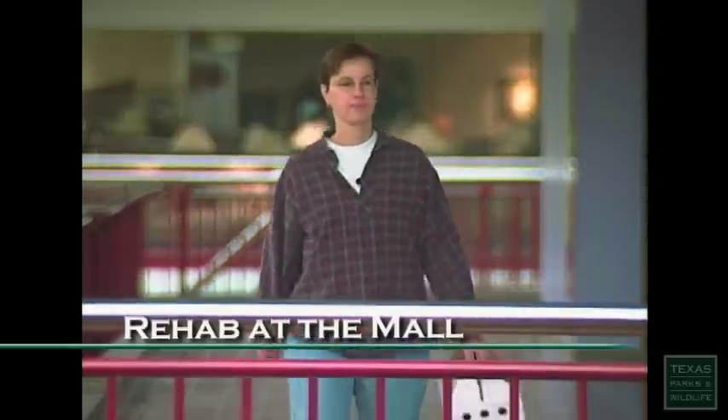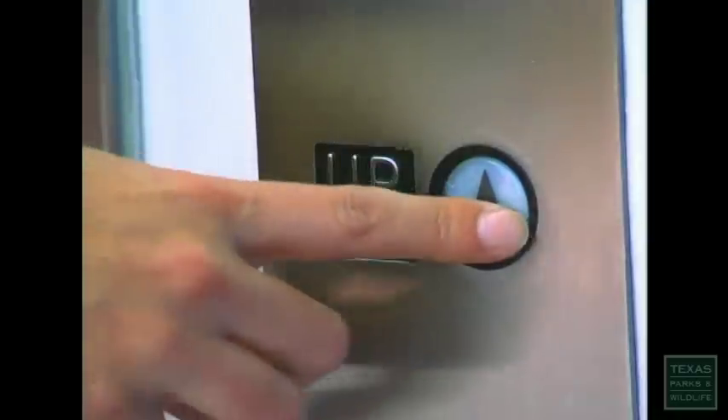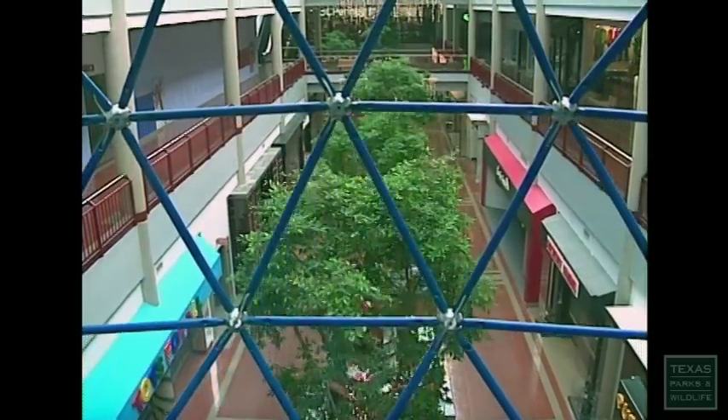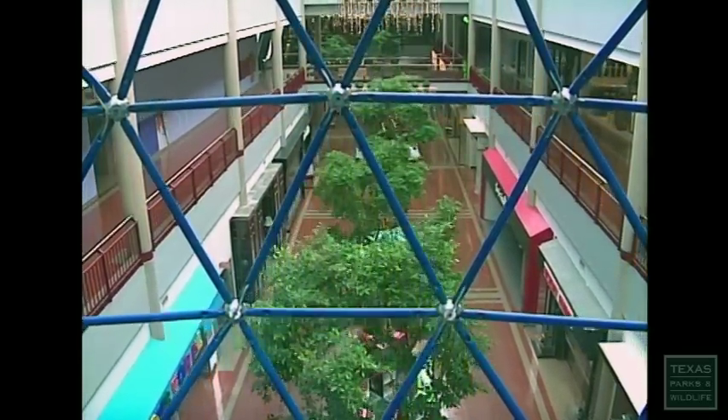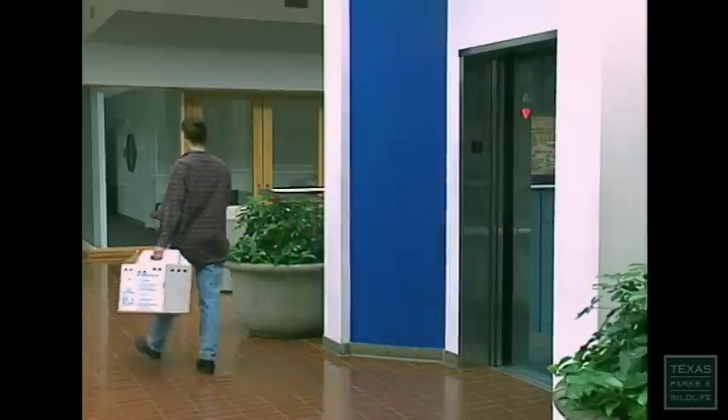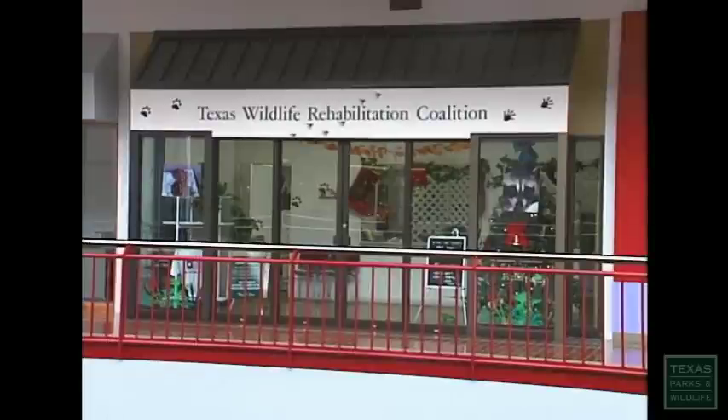Karen Lindsay is a wildlife rehabilitator. Her shelter is on the third floor of a Houston shopping mall. Normally, wildlife rehabilitation isn't the sort of thing you'd find in a place like this, but in an urban world, you go where the people are.